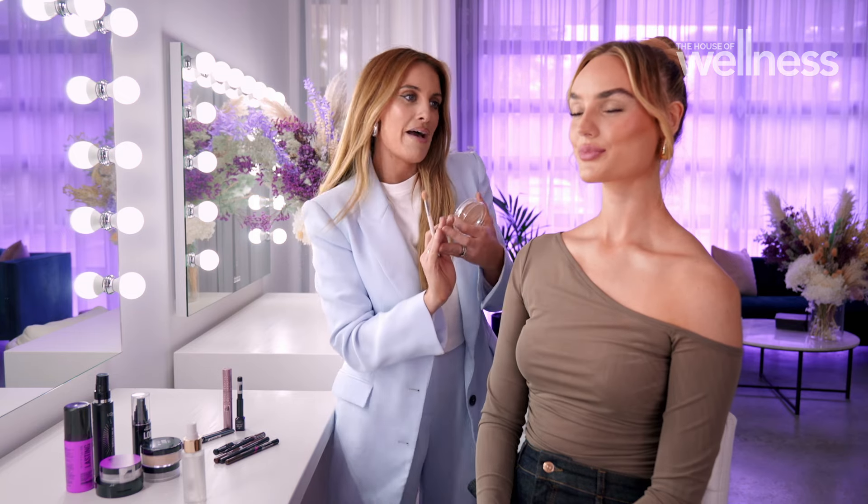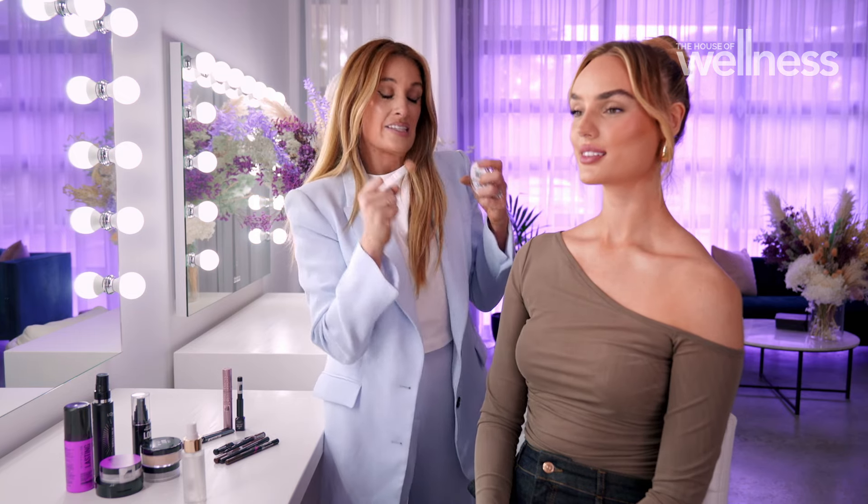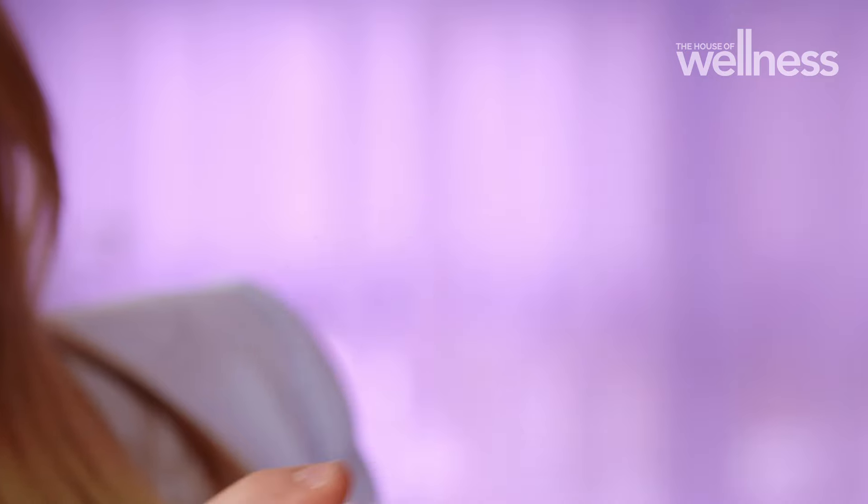That is looking good — the right amount of coverage, matte in the right areas, and it's going to lock it in so you don't sweat it off. Depending solely on a powder or a spray to lock in your makeup isn't enough. Things like primers and the types of foundation you're wearing — whether that foundation is matte or long-wear — all these things are really going to add to keeping your makeup on your face.